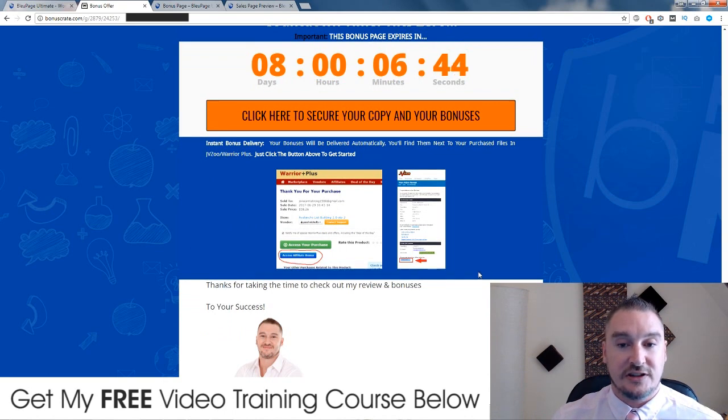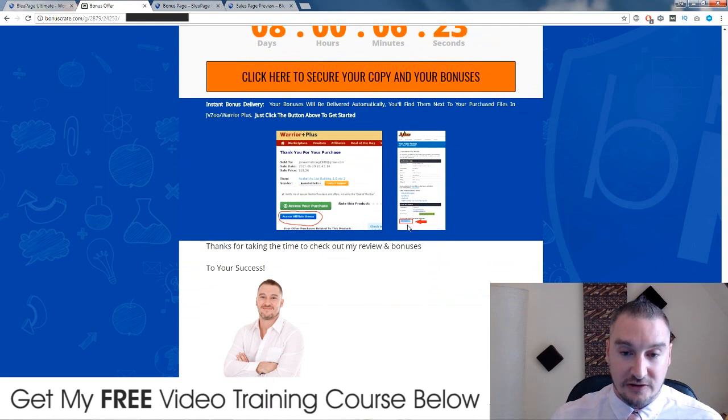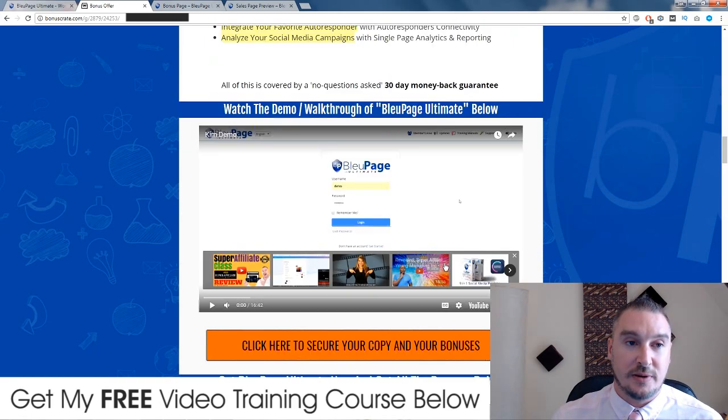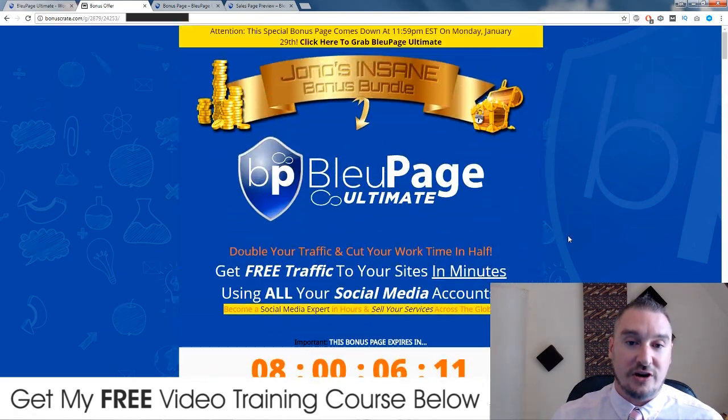All of those bonuses will be delivered to you automatically into your JVZoo account, which is the payment processor. These bonuses will all be waiting for you - just go to My Purchases, find Blue Page Ultimate, and there will be a little blue button that says 'Bonuses from Jono' where all of these bonuses will be waiting for you as soon as you've picked up Blue Page Ultimate through any of the orange links. I hope you enjoyed my Blue Page Ultimate review - I'll see you on the next one, take care.